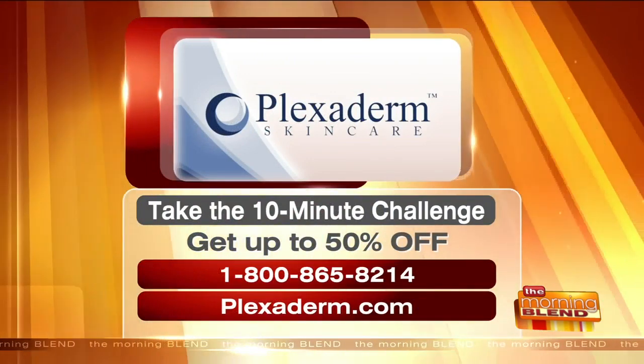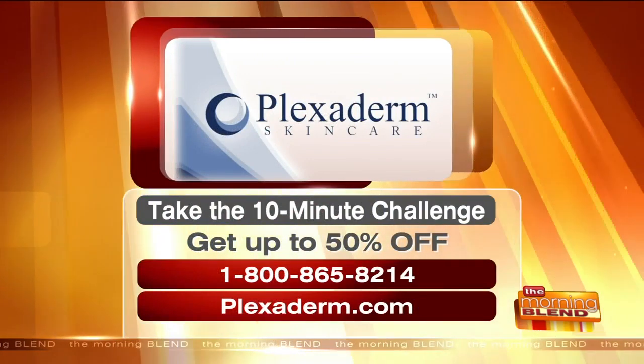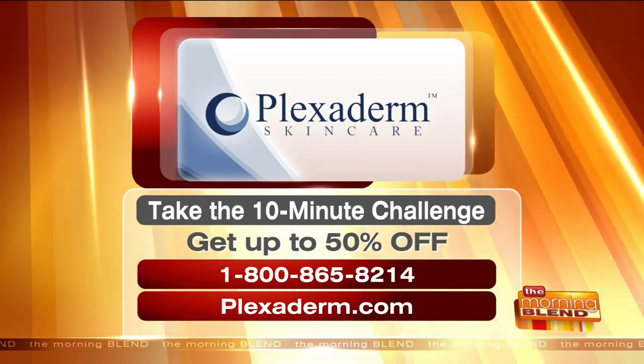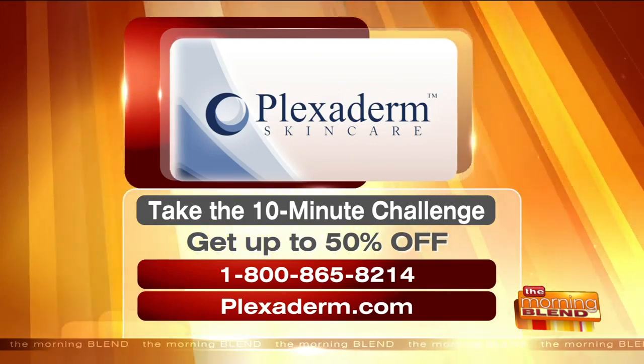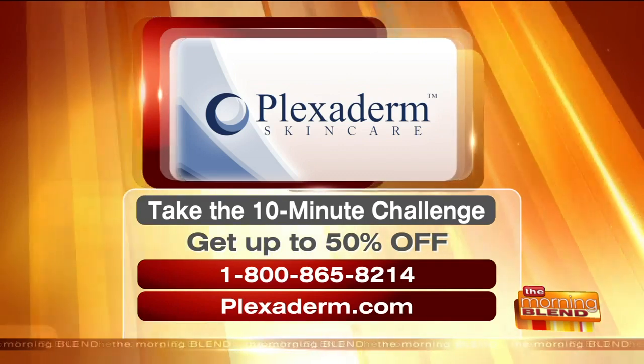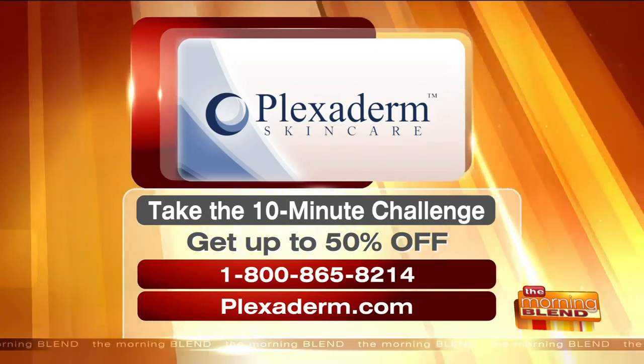You can get up to 50% off right now on Plexiderm. All you have to do is call the toll-free number on your screen: 1-800-865-8214, or visit Plexiderm.com for more. That's where you can get the 50% off and take the 10-minute challenge for yourself. Thanks so much, Melinda — good to see you again.